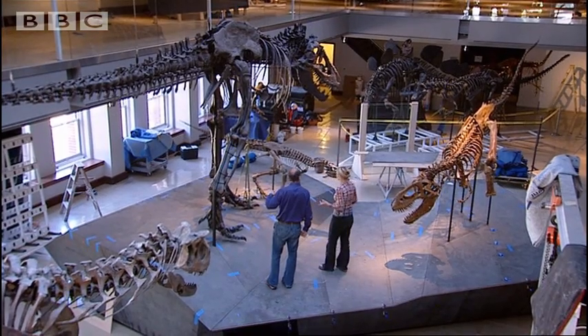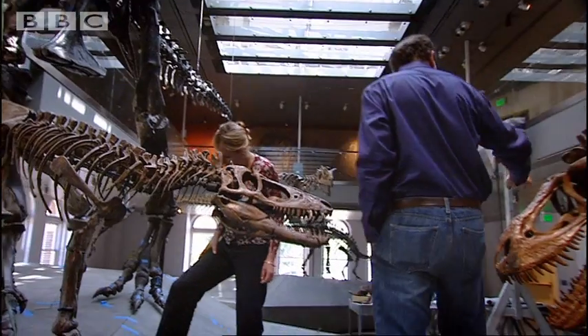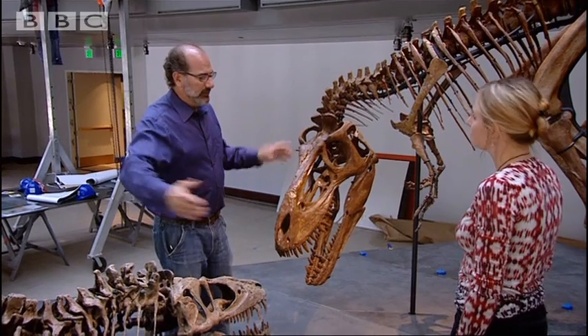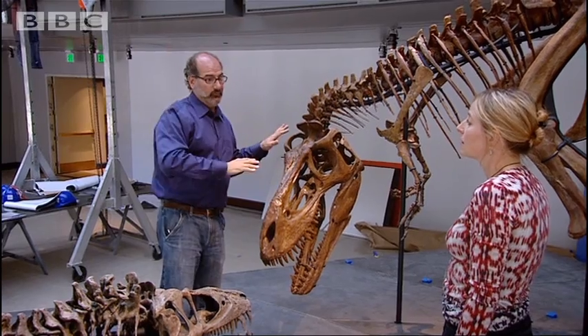So having a series of juvenile skeletons like this gives you insights into the way that dinosaurs grew. The dinosaurs had growth spurts. This animal is estimated to have died at the age of two, and this one here is estimated to have died at the age of 13. There's a size discrepancy here, but they're also 11 years apart. Yet this animal is only four years older than this one, yet is enormously bigger. What this is telling you is that between 13 and 17, they were able to add about 1,500 pounds — 750 kilograms a year.